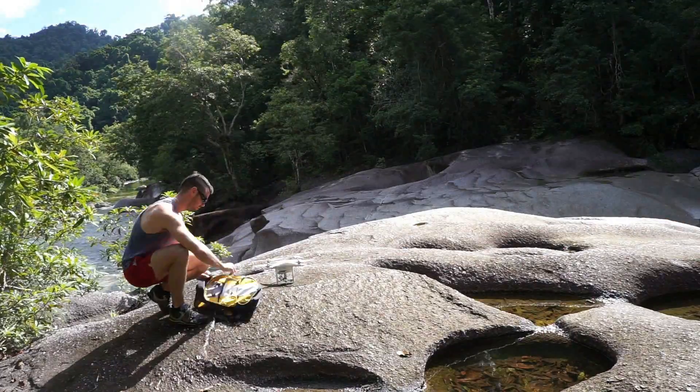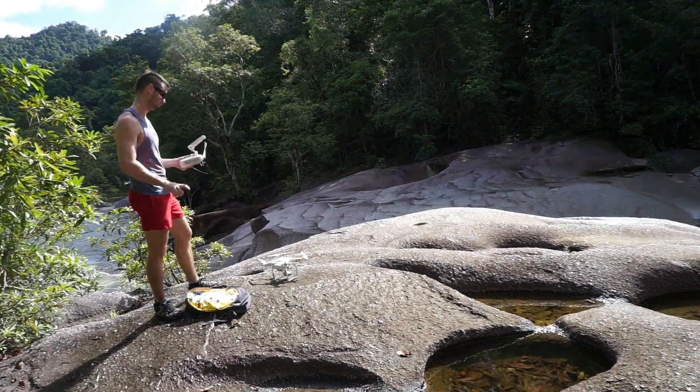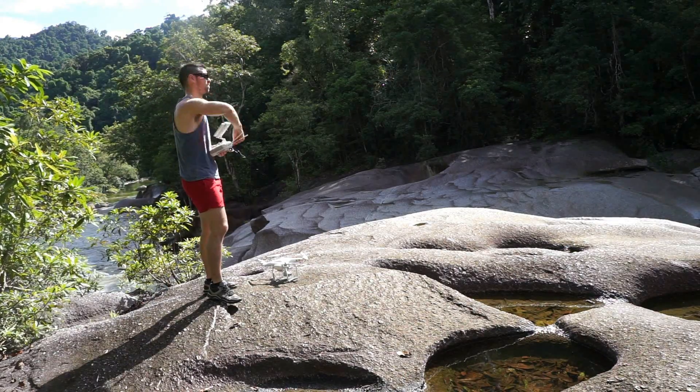I decided to go around the railing so that I could have a better view of The Devil's Pools. This is where I launched my drone. I hope you like the footage that I'm about to show you.